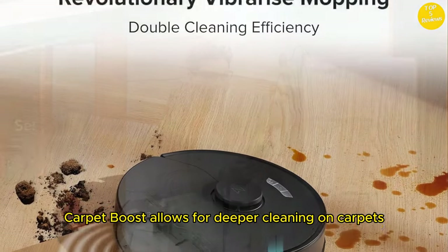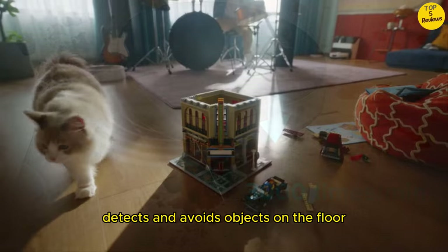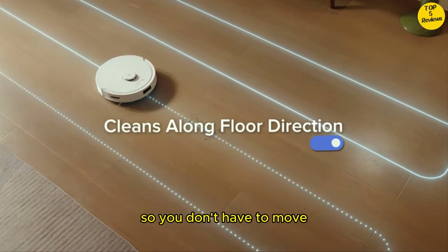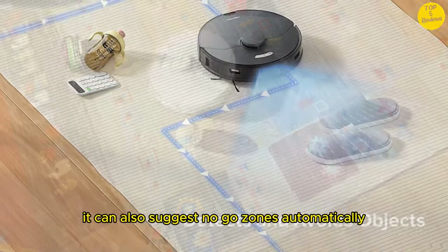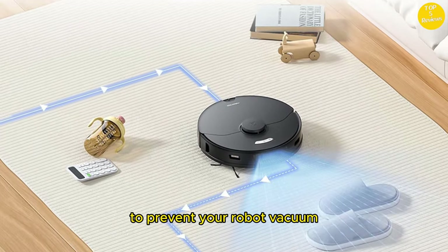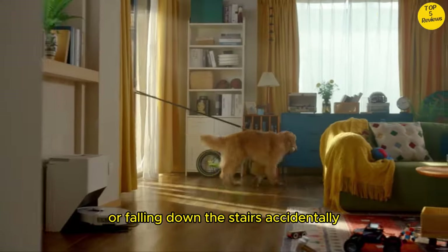Carpet Boost allows for deeper cleaning on carpets. Reactive tech obstacle avoidance detects and avoids objects on the floor, so you don't have to move anything before starting a cleanup. It can also suggest no-go zones automatically to prevent your robot vacuum getting stuck in tight spots or falling down the stairs accidentally.